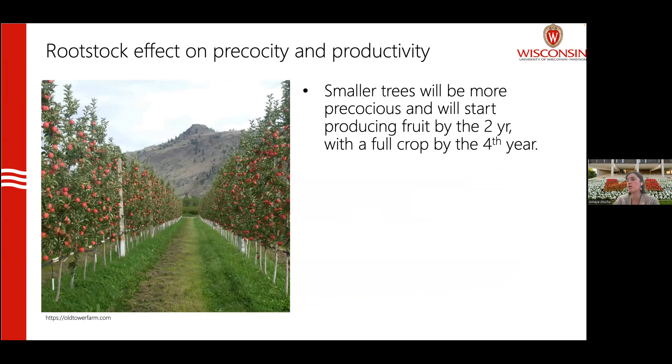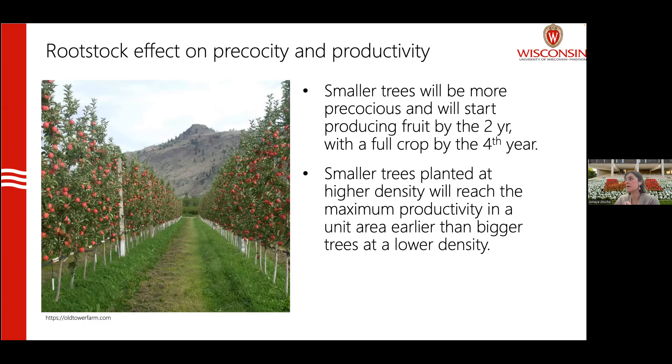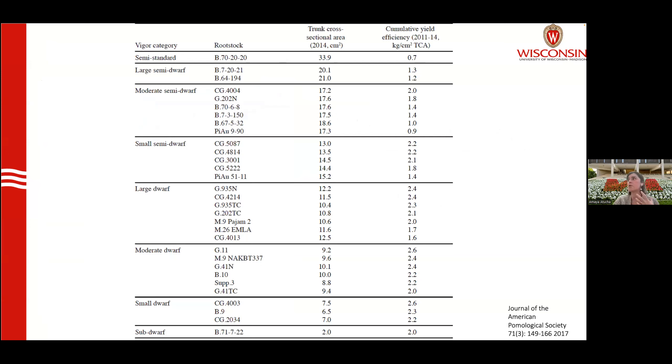Rootstocks affect precocity and productivity. Smaller trees will be more precocious — they'll start producing flowers early and can produce fruit sometimes by the second year after planting, reaching full crop by the fourth year. Smaller trees at higher densities will reach maximum productivity of a given area earlier than bigger trees planted at lower density. This has huge economic impacts — if you're investing a lot of money in an orchard, you want it to reach maximum yield potential as fast as possible.